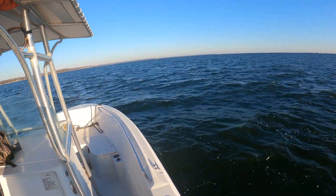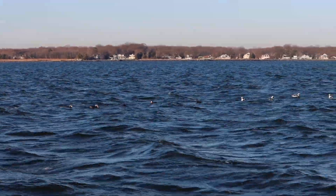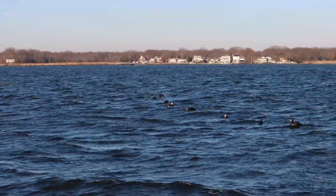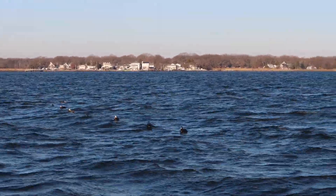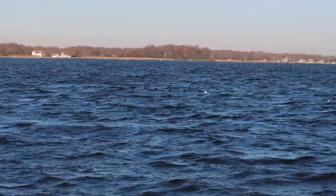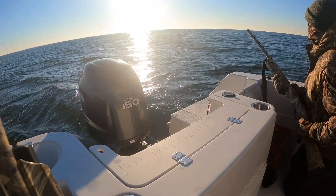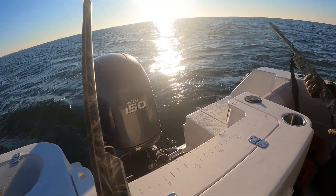The decoy setup we were using is just three long lines with about a dozen decoys each — a mix of scoters, long tails, and buffleheads. It worked really well. You don't really need much when you're sea duck hunting to have a good hunt. Let them get in tight.